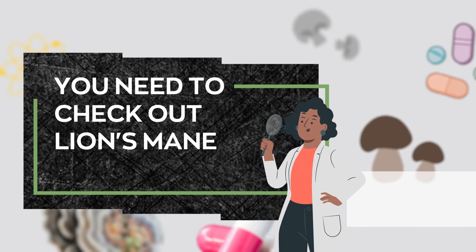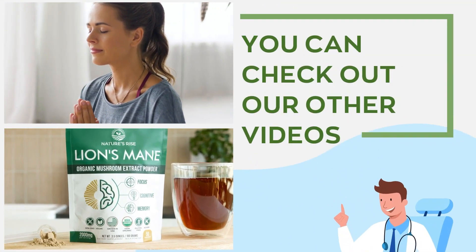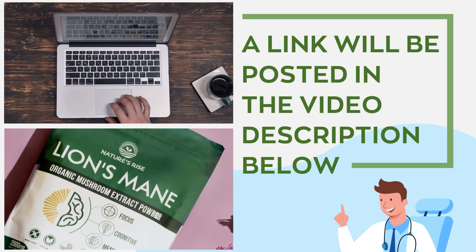Allow us to recommend a powerful superfood that would be excellent for your all-around health. You need to check out Lion's Mane. It possesses similar health benefits to turkey tail and much more. Don't know what Lion's Mane is? You can check out our other videos. A link to view the product will be posted in the video description below.